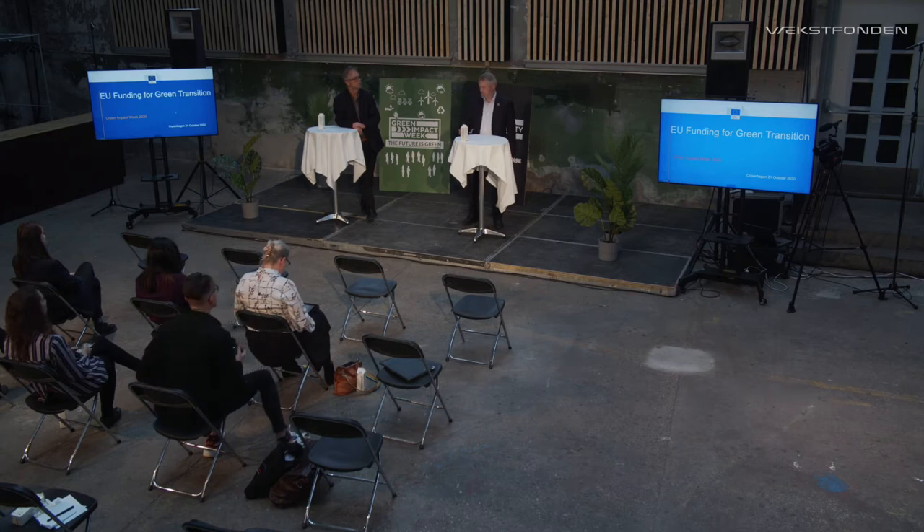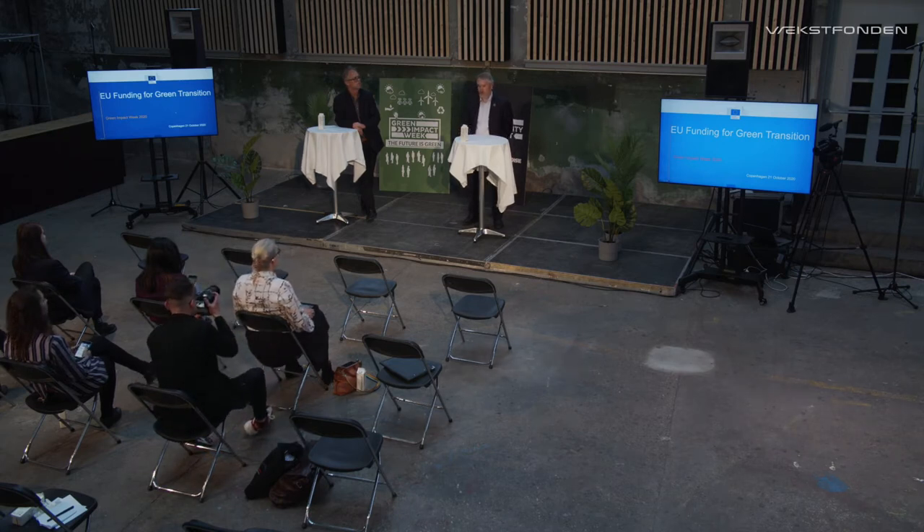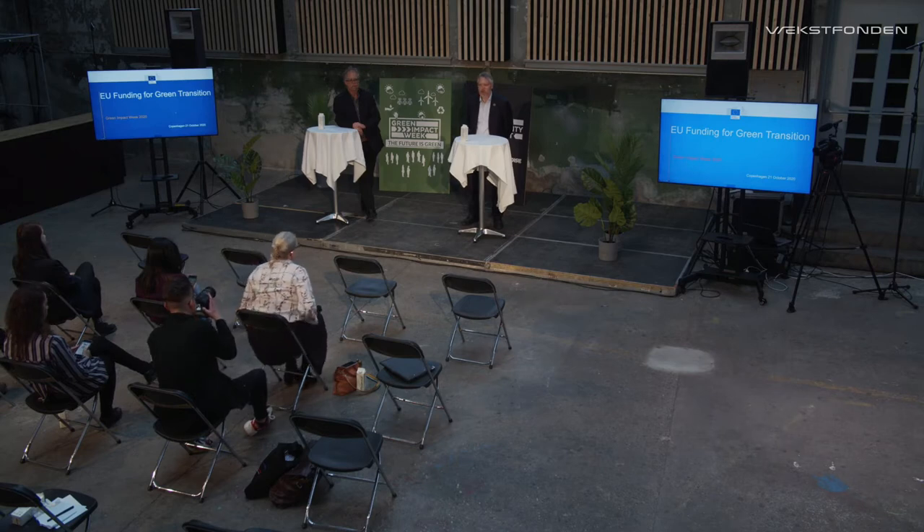Thank you very much. My name is Stefano Elin and I work at the European Commission office here in Copenhagen. Together with my colleague Torbjörn Larsson, I will today go through some of the EU funding opportunities there are for green initiatives helping with the green transition.